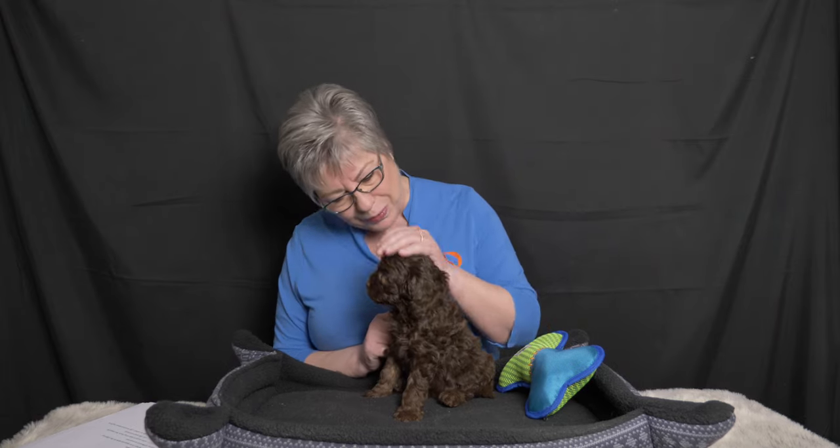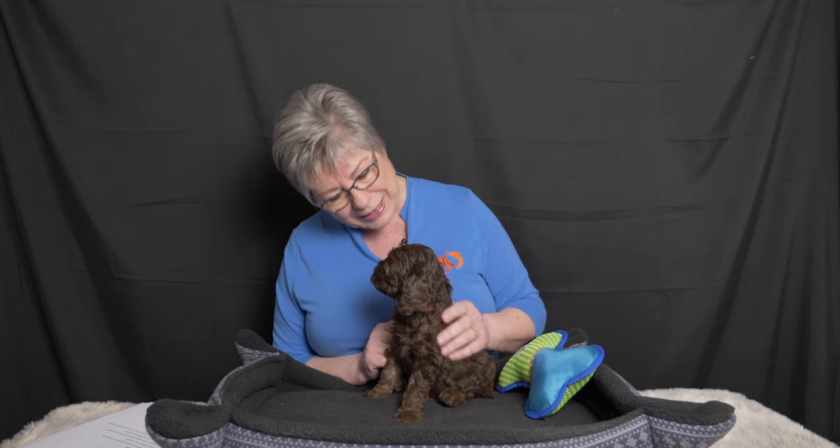Hi everybody. Today's video is an allocation video for all 14 Labradoodle puppies from the Big Sky Litter at Van Isle Doodles. I'm Claire and today's video is going to be so exciting for all of our puppies plus our families. Our families have been waiting to find out which of these beautiful Labradoodle puppies has chosen them as their forever home. Let's get started because with 14 puppies we have a lot to go through.